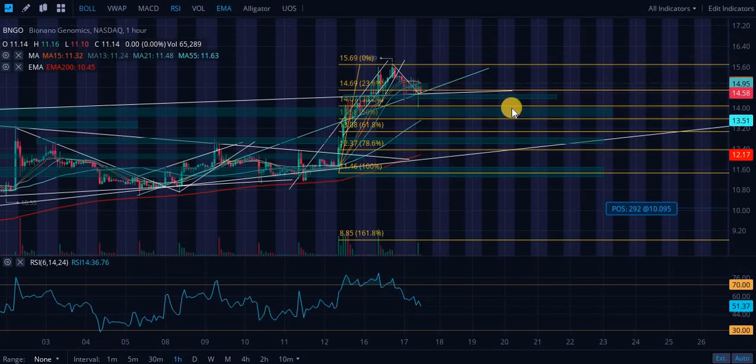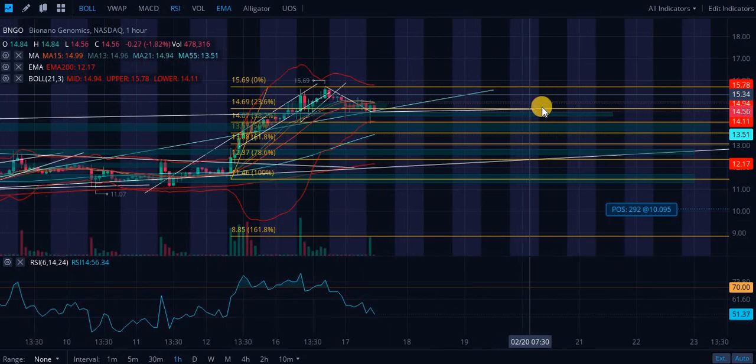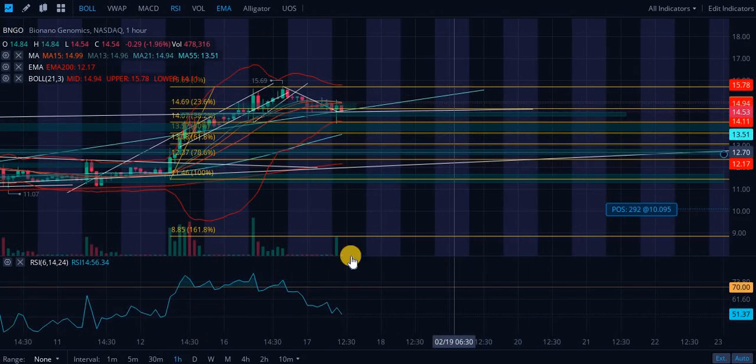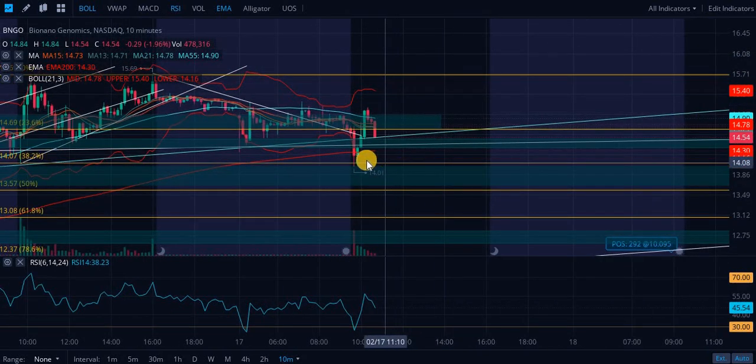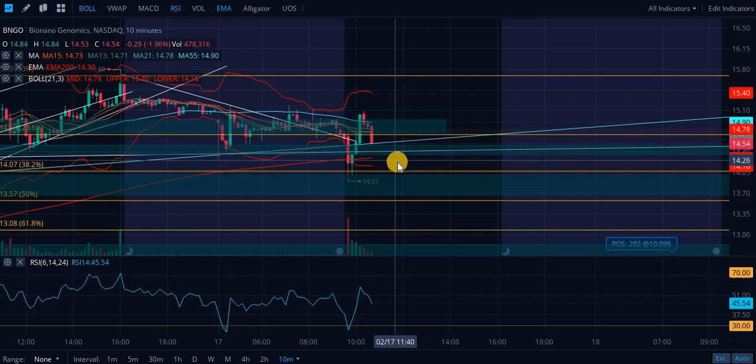Let's look at the Bollinger Bands — these are a good indication. They are signaling some decreased volatility. And looking at the 10-minute chart, they're actually signaling increased volatility. This is actually a bearish sign short-term.